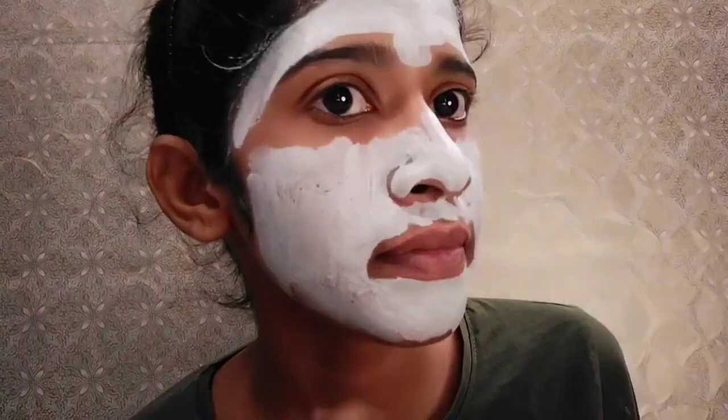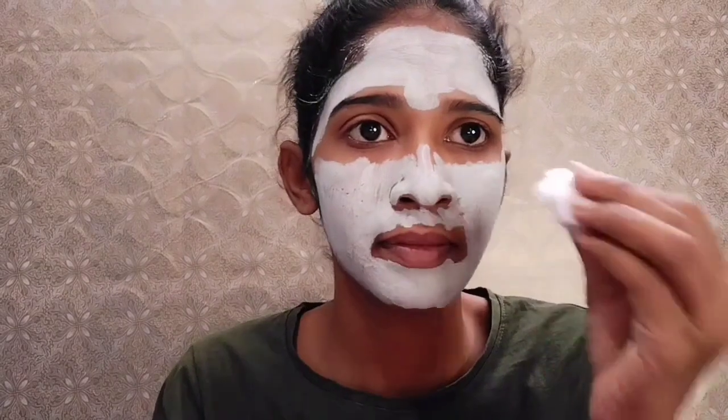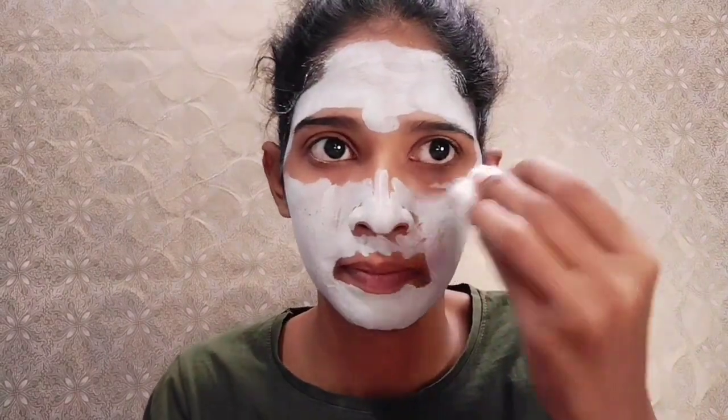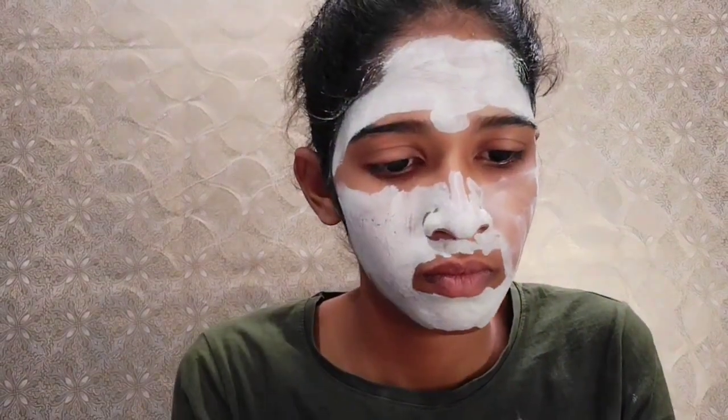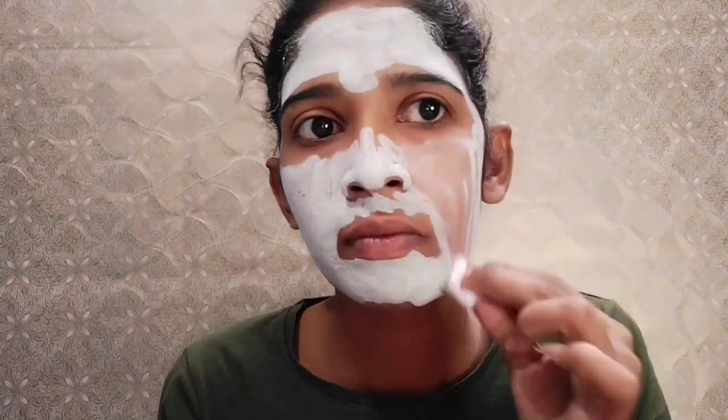The face mask should be applied for 10 minutes. I will try this and remove it to see if it takes away any black or whitehead residue. After removing, it has a peach milk moisturizer effect on the face.